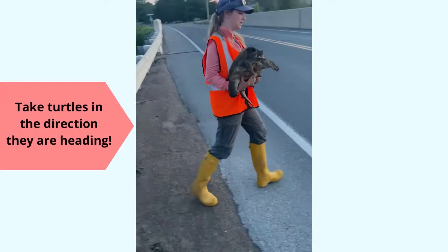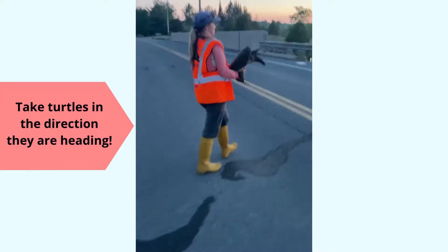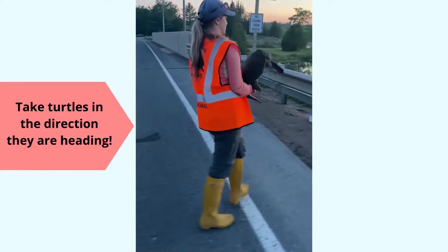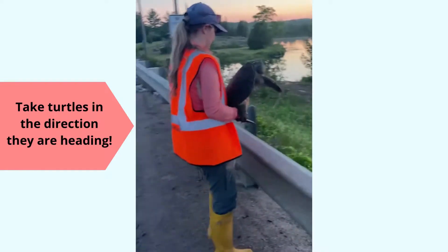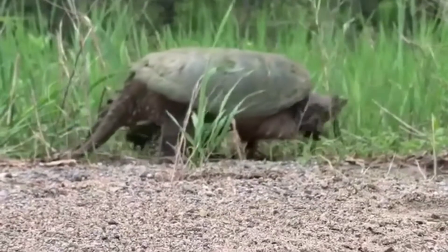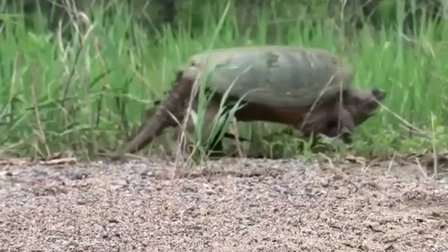At all other times, the best practice is to help the turtle in the direction it is heading, because turtles are following traditional routes and navigating according to spatial memories. If they are turned around, they will simply go back on the road to cross in the direction they were heading.